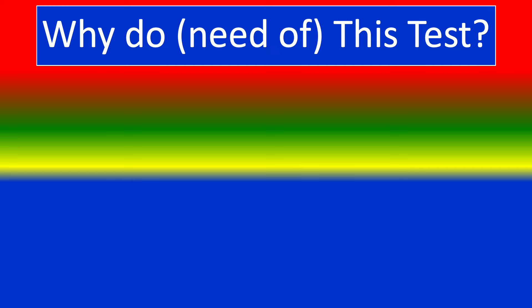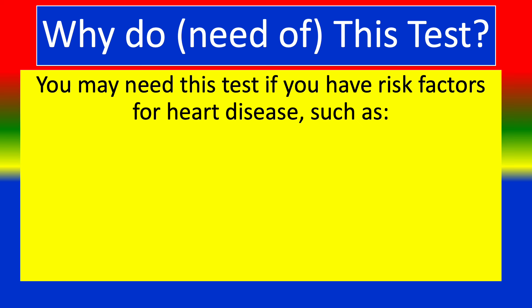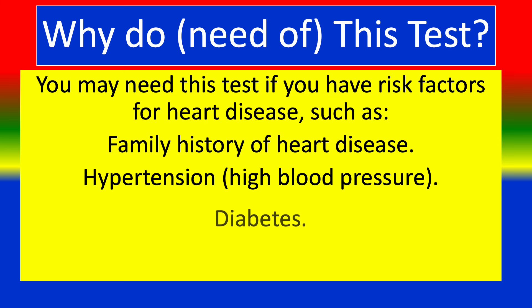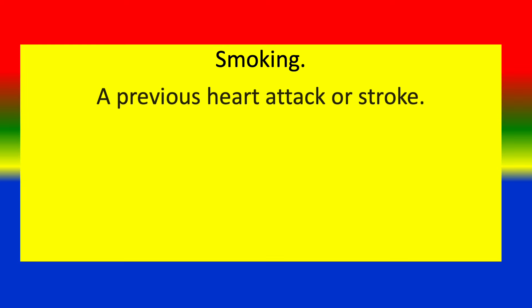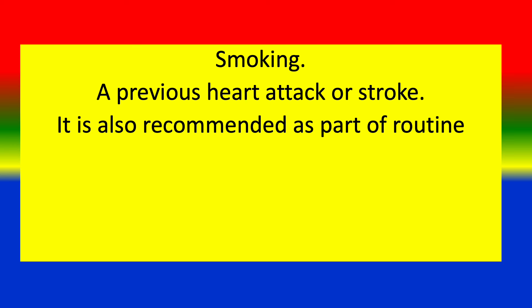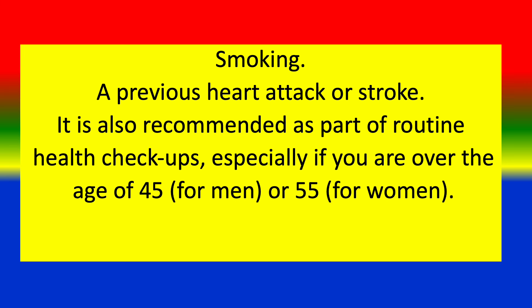Why do you need this test? You may need this test if you have risk factors for heart disease such as family history of heart disease, hypertension, diabetes, obesity, smoking, or a previous heart attack or stroke. It is also recommended as part of a routine health check-up, especially if you are over the age of 45 for men or 55 for women.